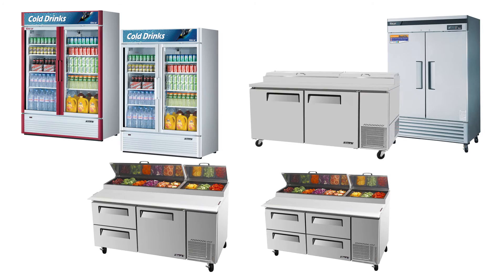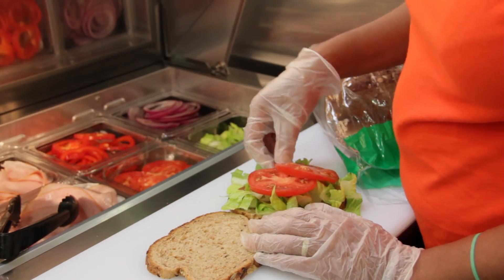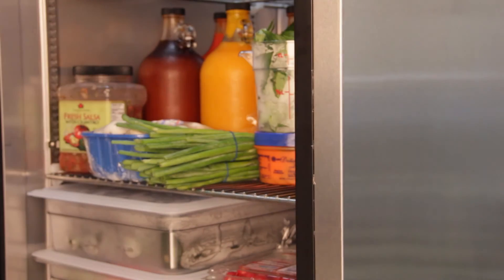Get your Turbo Air Refrigeration equipped with the self-cleaning condenser so that you can spend more time in the kitchen doing what you do best.